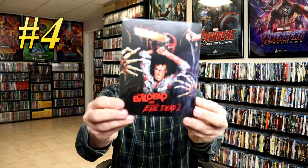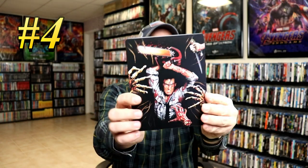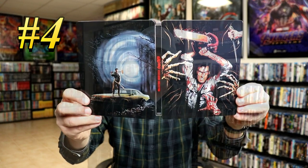Coming in at number 4, we have the Best Buy Exclusive Steelbook for Evil Dead and Evil Dead 2. This is another one that comes with a clear slip, so you take the slip off and you can really appreciate the artwork. It's got the spot gloss on the front and the back — really nice looking artwork. And it does have the flipper disc trays, so that's really nice. So number 4, Evil Dead and Evil Dead 2.